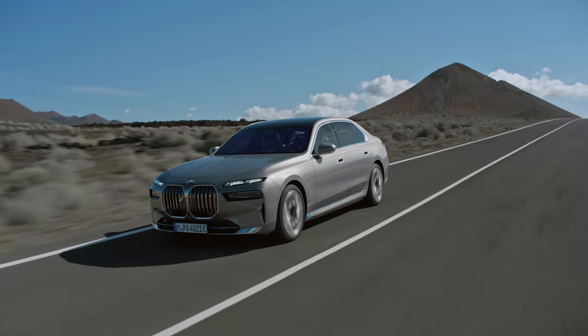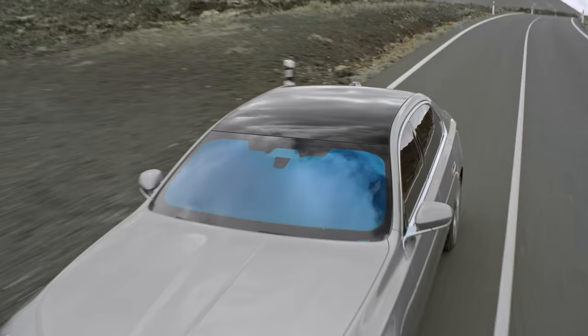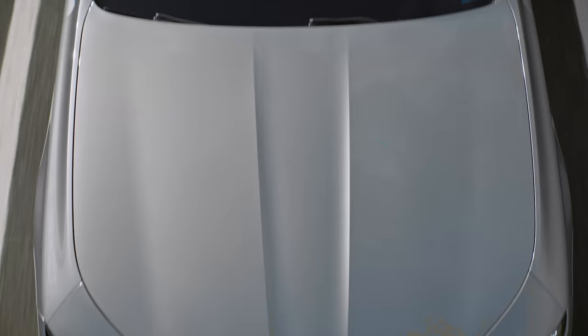This is the new BMW 7 Series. No, it's not a concept car or a design study. This is actually what it looks like. The design isn't the only shocking thing about the new 7 Series — you'll also be able to get a pure electric version called the i7. And in this video, I'm going to tell you everything you need to know about these next generation BMW luxury cars.